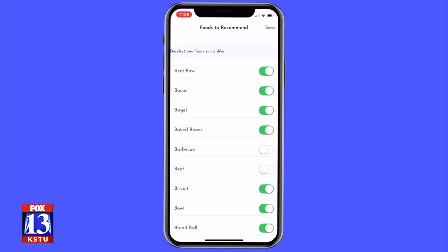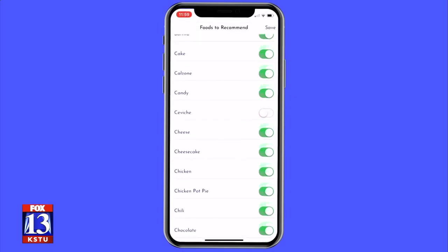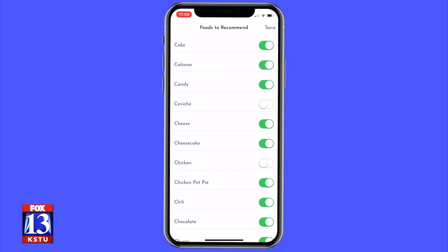The Pop Dish team are also hoping to make the app more user friendly for people with dietary restrictions. Jenny, I know you're one of those people, so this could be very useful for you and people like you everywhere across Utah and across the country.